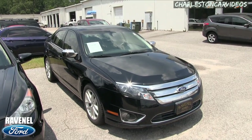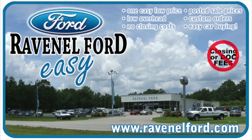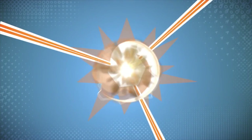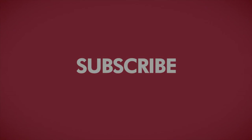Thank you for watching — make sure you like, comment, and subscribe. Visit us online at ravenelford.com. Car buying really is made easy at Ravenel Ford. And don't forget, this video is brought to you by Charleston Car Videos — real video, real cars, real people.